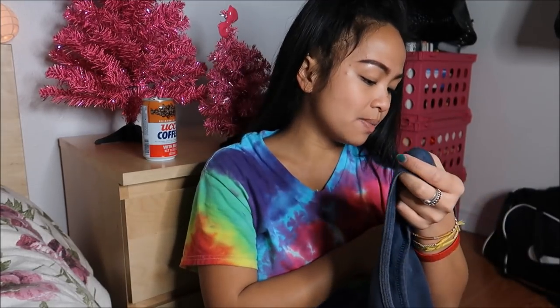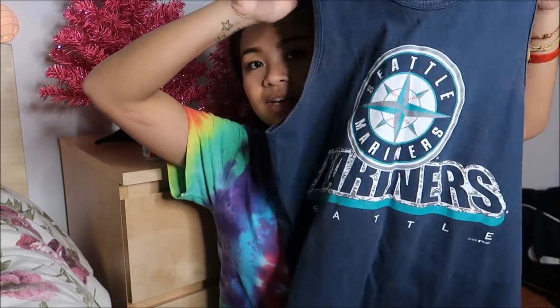The next thing I have is a gym shirt. This is by Trufan in a size medium — just a Mariners muscle tee type of thing.